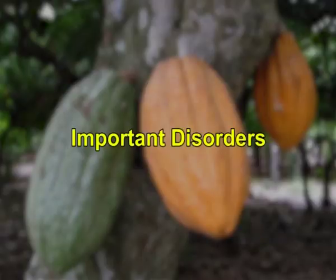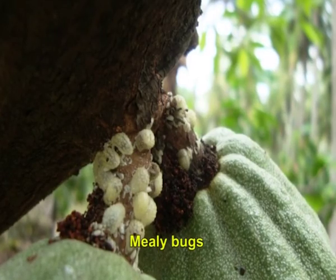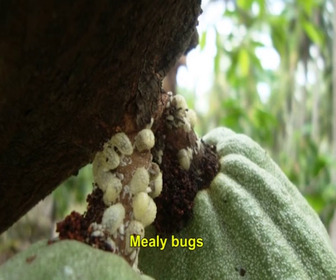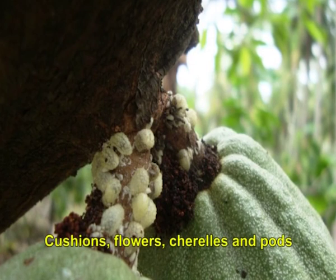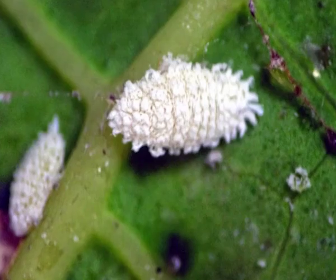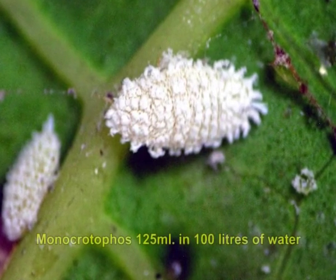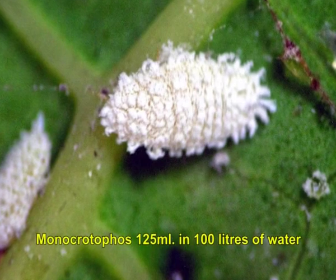Many pests and diseases are known to infect cocoa and cause economic loss. The most important pest is the mealy bug, whose adults and young ones suck the tender shoots, cushions, flowers, cherry leaves and pods. To control them, spot application of monocrotophos 125 ml in 100 liters of water is recommended.